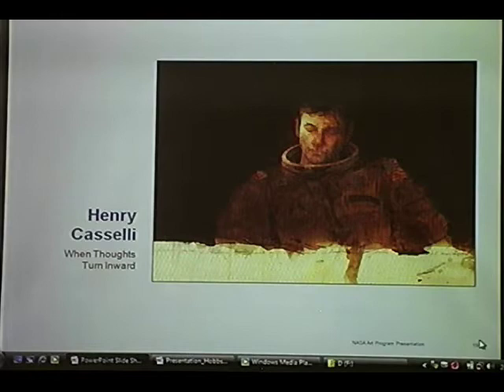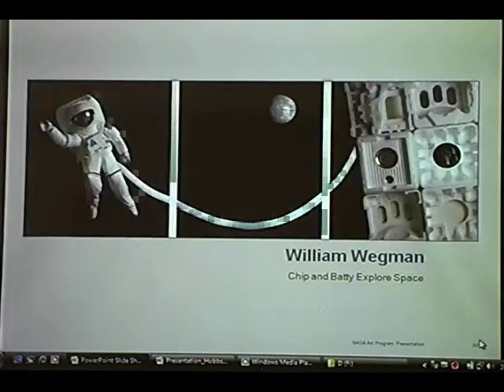A lighter piece is a William Wegman piece that we commissioned called Chip and Batty Explore Spaces, with two of his Weimaraner dogs. We loaned him one of our public affairs spacesuits — the kind they show at exhibits where people get dressed up — and he stuck the dog in the back of it so the dog would peer in. The dog is actually not in the suit. He also took styrofoam boxes from stereo equipment and created a space station, then had the dog appearing from the porthole. It's a really fun piece.